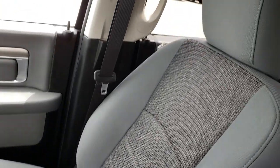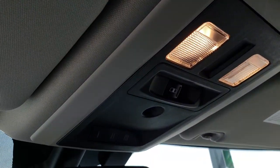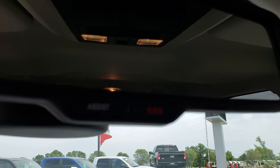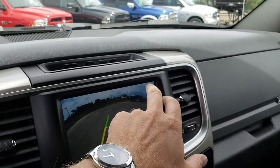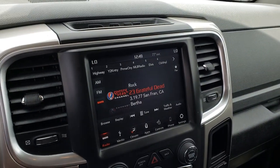The passenger seat is very clean as well — no rips, no tears. The headliner is in excellent condition. Up front you have your power sliding rear window as well as HomeLink buttons for your garage door, security systems, and lighting systems. You also get an SOS and assist button in the mirror. AM, FM, and Sirius satellite radio capabilities are included on this one as well.